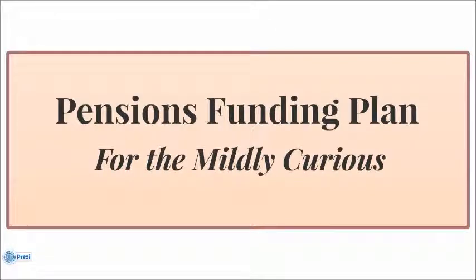Hopefully this short video has satisfied your mild curiosity and you have more of an understanding about the work of the Board of Pensions as they try to sustain benefits and the challenges they have in managing the various funding plans.